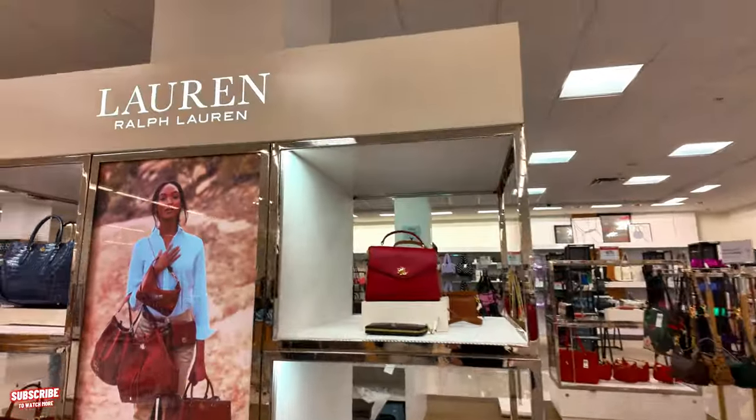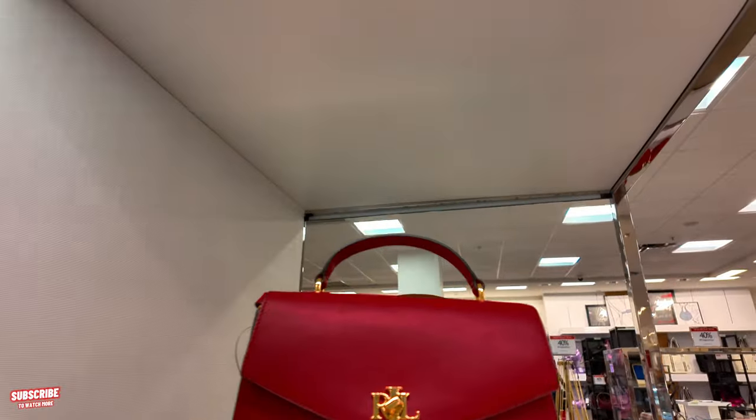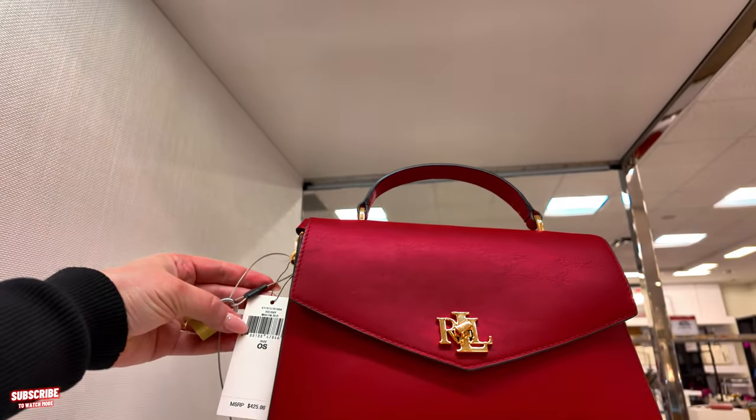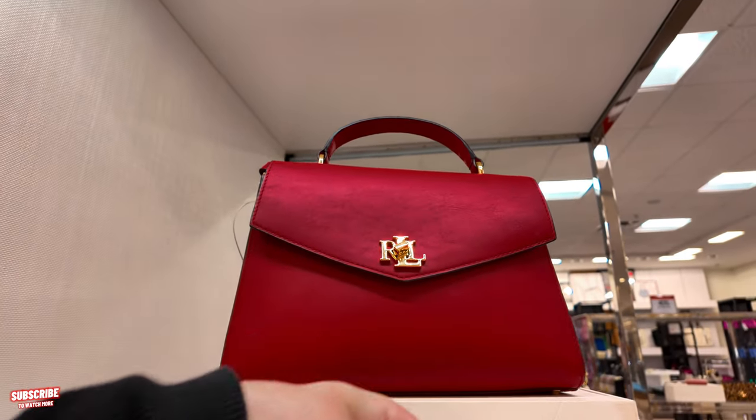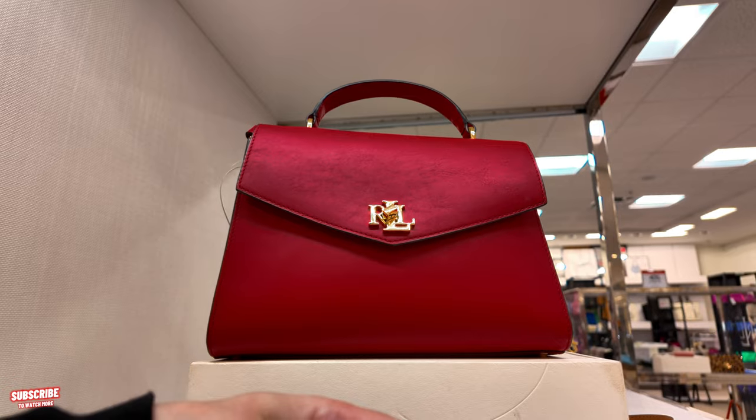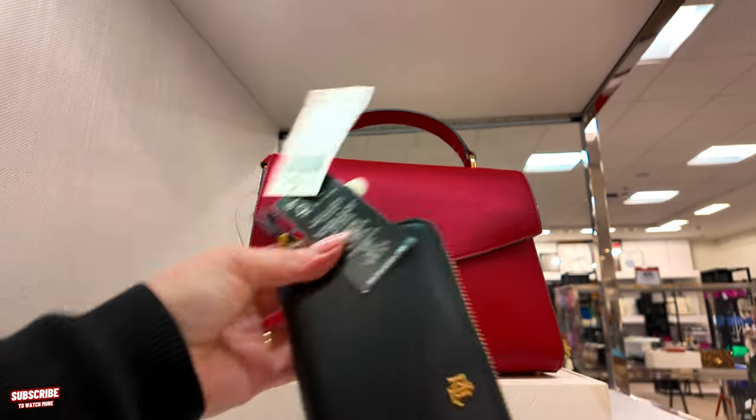They have these cute little red ones here for $425 in a martin red. $150 for this carryover black in black. Very beautiful.